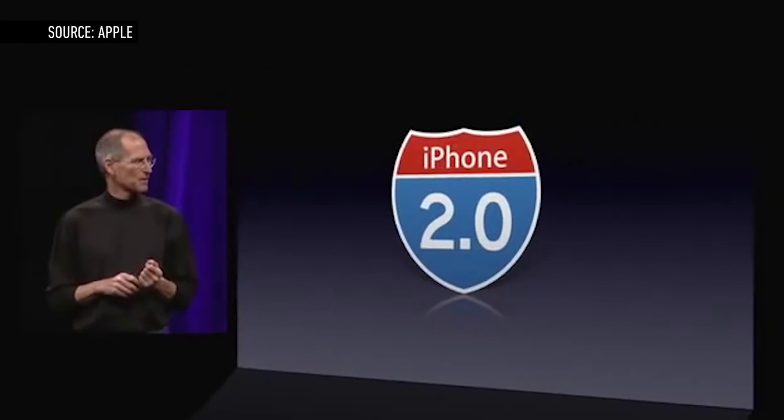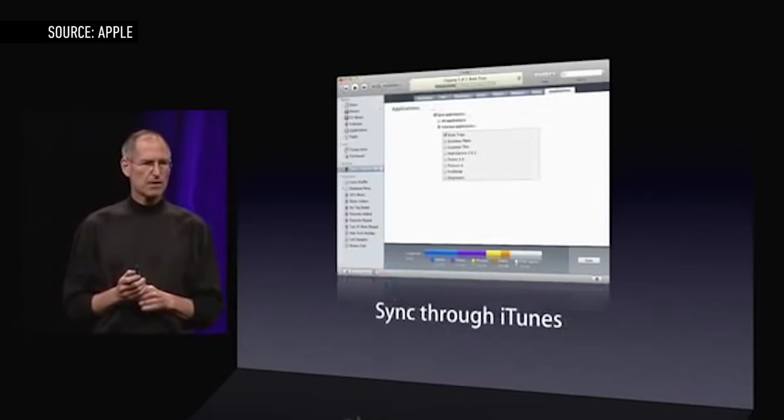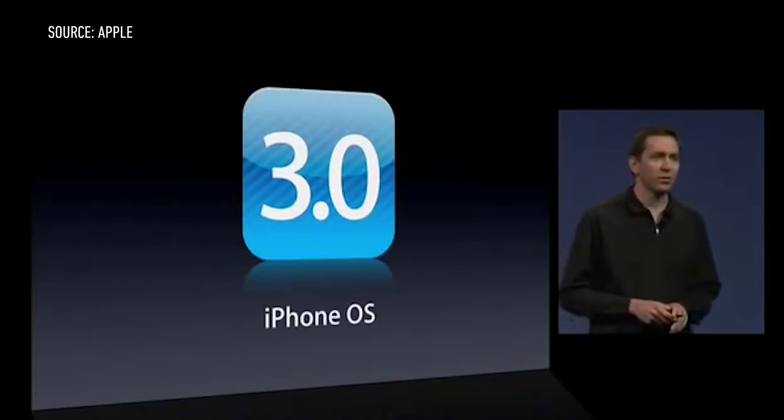But big changes came with the iPhone 3G and iPhone OS 2.0. It's at that point, in 2008, that Apple opened the doors for third-party developers to create iPhone apps. Critically, the App Store existed both on the device itself and within iTunes, where users could easily browse and install apps.